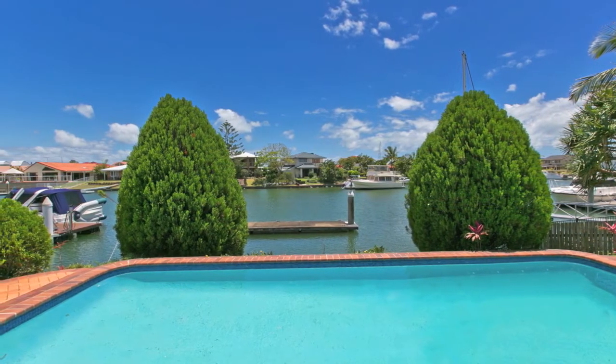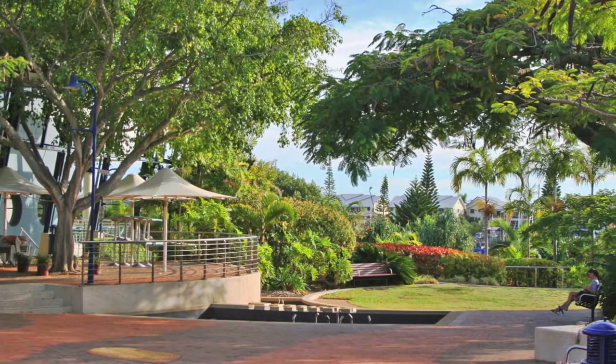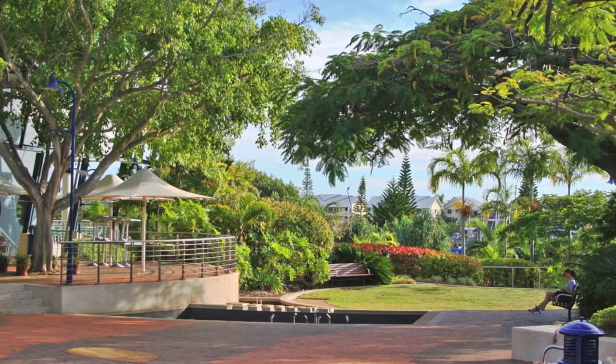Waterfront living and fishing during the day, and at night your home is just an easy stroll from the restaurants and cafes set on the waterfront of Rabie Bay Harbour.